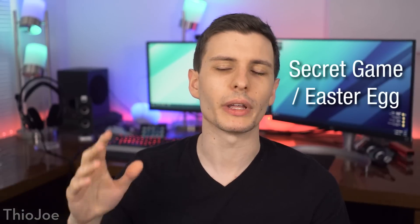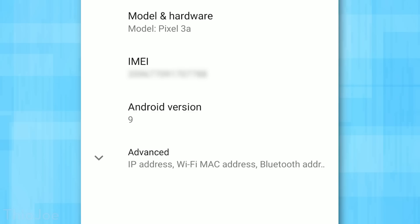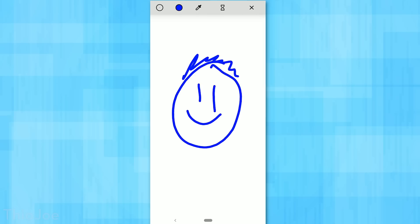Number ten: in every single version of Android, there's always a secret game or Easter egg. To get to it, go to Settings, then About Phone where it shows your Android version, and keep tapping on the version number. In Android 9, tapping Android Version pops up another screen where you keep tapping the number 9 — it will pop up a fancy logo you can tap to change colors. Keep tapping the screen a bunch of times and it'll bring up a little Microsoft Paint-style drawing app where you can draw whatever. Pretty cool, not really useful, but it's hidden away and fun to check out — and each Android version's Easter egg will be a little different.